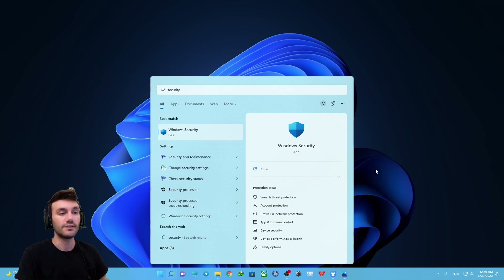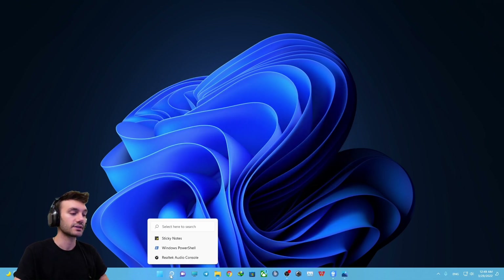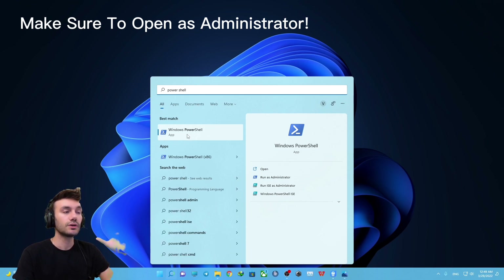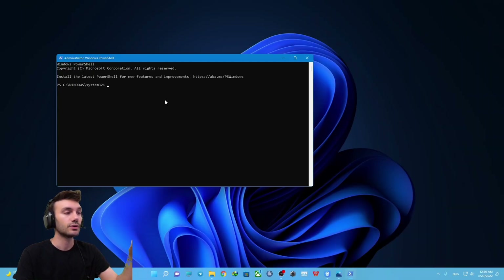So to fix this problem on Windows 11, click the search bar and search for PowerShell. The tricky part — and I'm emphasizing this — is that you will need to open PowerShell as an administrator. Right-click and select 'Run as administrator,' then click Yes, and this window will pop up.